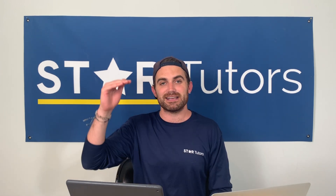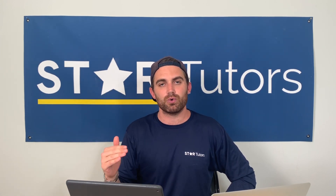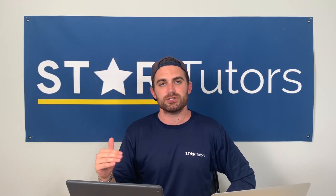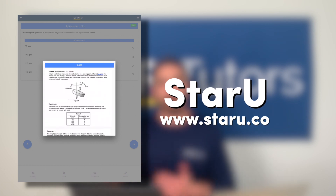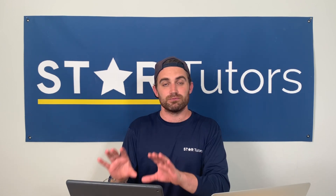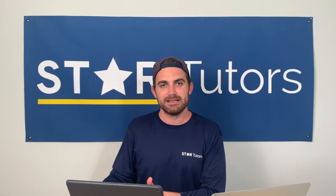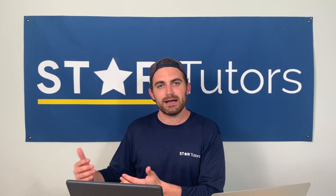If you have any questions or concerns, please comment below — we love answering questions. After taking the April 2019 test, we've created advanced score reports that will grade your test, tell you which types of questions you're missing, and those can be applied to our Star U tutoring app, which is free. You can do practice problems on the app corresponding to the questions you missed. We've also taken every section of this test in real time, so you can watch our teachers and tutors take it.